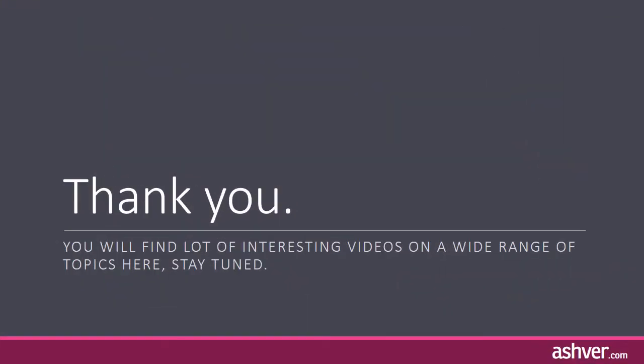Thank you. You will find lots of interesting videos on a wide range of topics here — stay tuned.